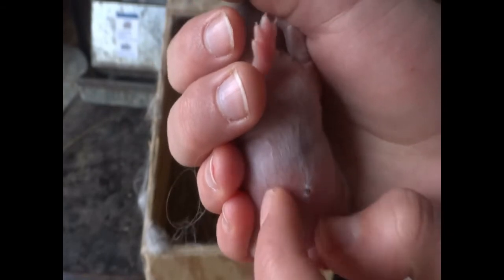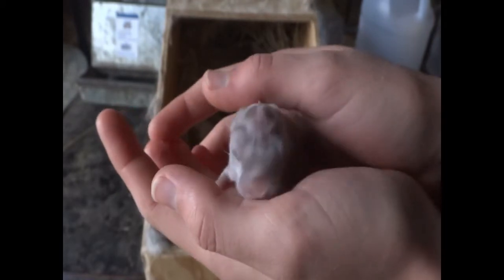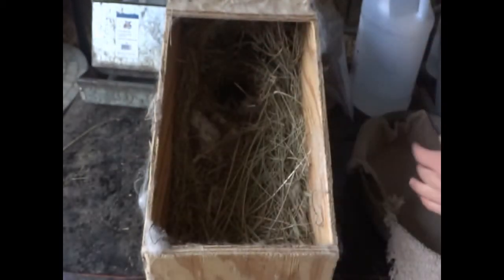Belly and their bum is clean. There's a little umbilical cord. All baby bunnies have little nipples on them — doesn't matter if they're a girl or a boy, so sadly that's not one way to tell their gender. I usually wait to tell their gender when they're about four weeks old, because that's when you can sort of start to tell for sure. This guy's pretty good.